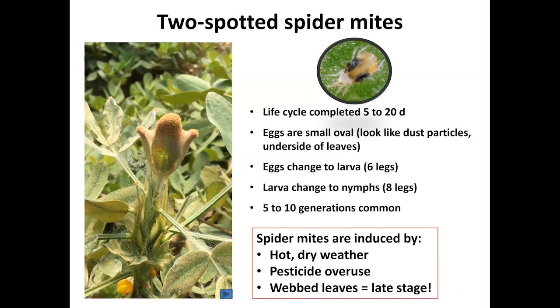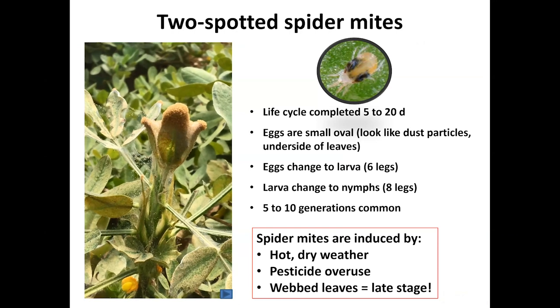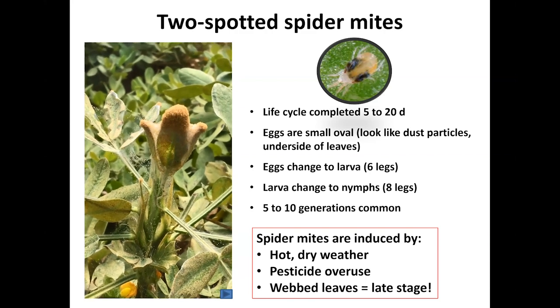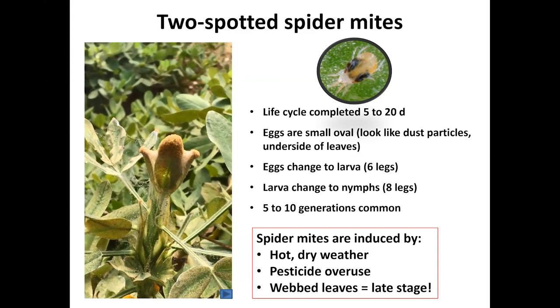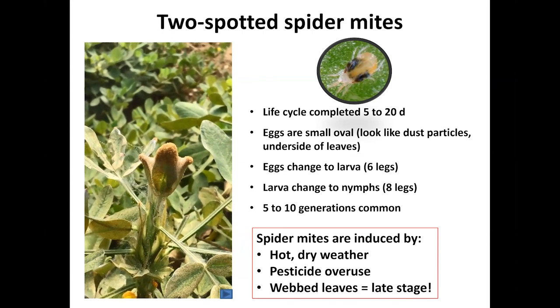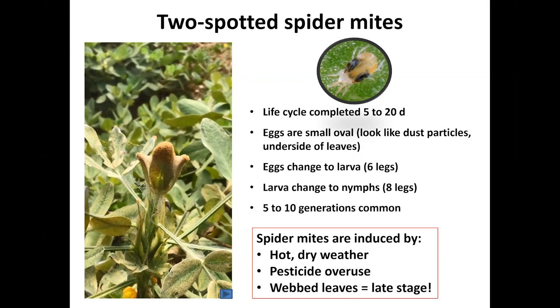Typically we see the two-spotted spider mite in the field — it's very common. Here's a little video showing them in motion. You can see that when there's webbing on the leaf, it's definitely very late. Spider mites have a very quick life cycle depending on the weather. They do not like wet weather; they are typically induced by hot, dry weather, as stated before, and also by overuse of pesticides. If you're seeing webbed leaves, the damage has been done in many cases.